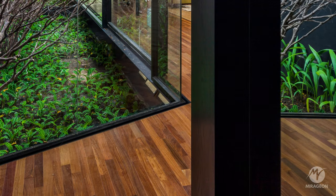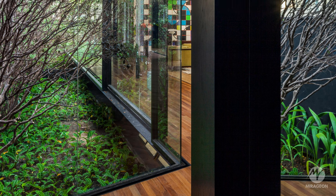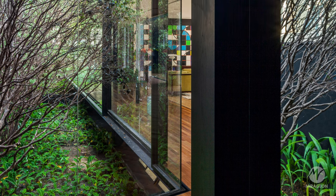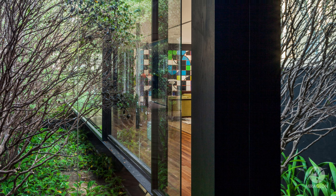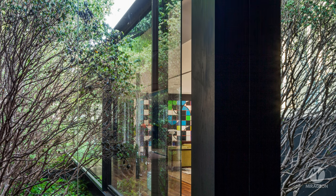The first deck serves as an entrance platform right at the entrance of the pavilion, while the second deck is an extension of the main wing of the house, extending towards the garden to form a peaceful and protected patio.